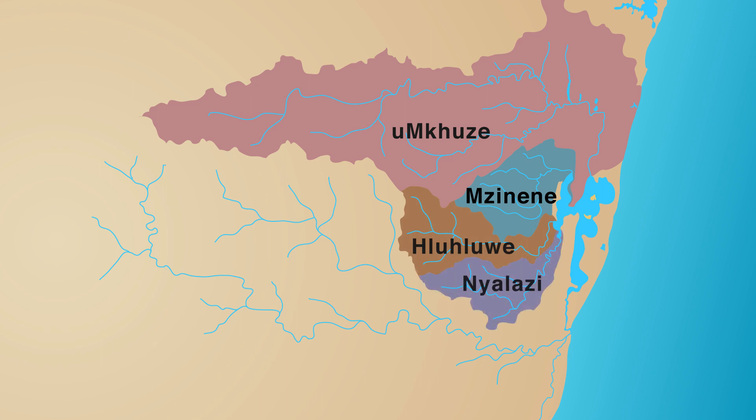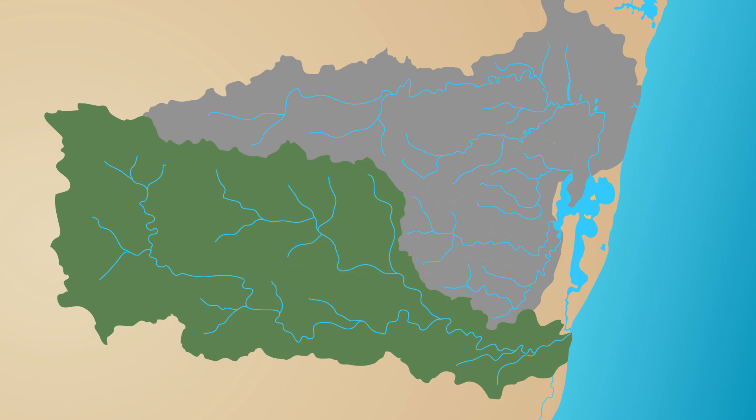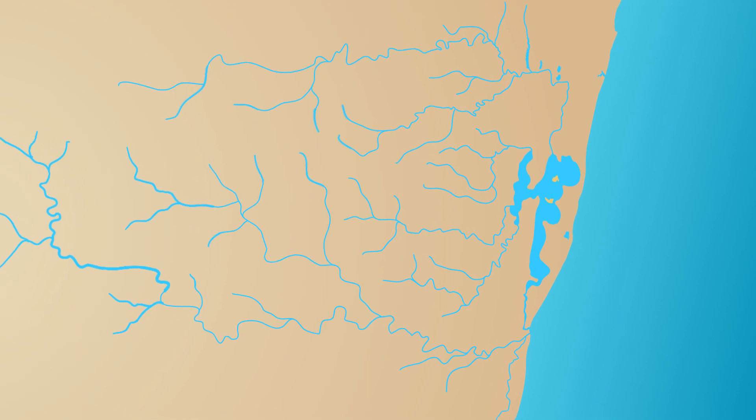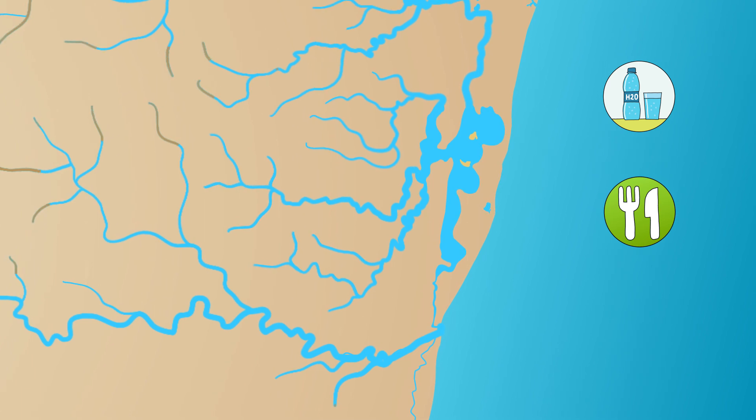The Umfolozi enters the system in the south at the estuary mouth. Of these five river catchments, the Umfolozi is the largest and makes up 60% of the total catchment surface area. Rivers bring in the basic building blocks needed to make the estuary work: fresh water, nutrients and sediments.